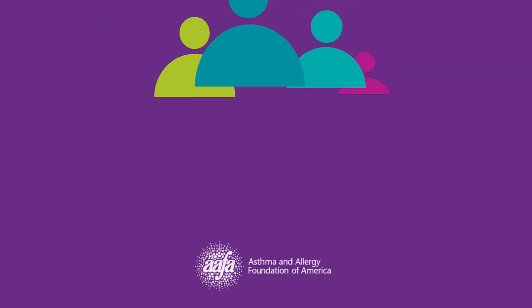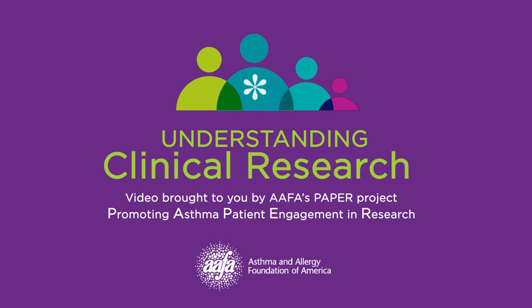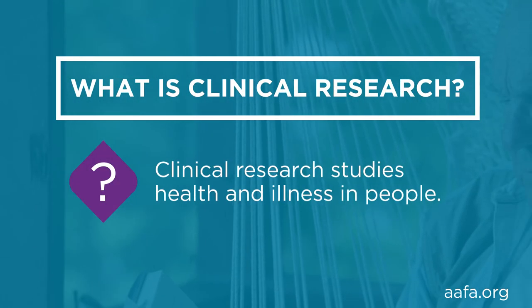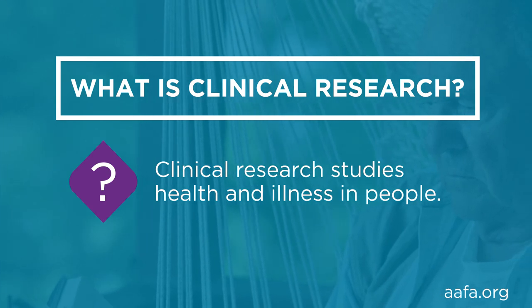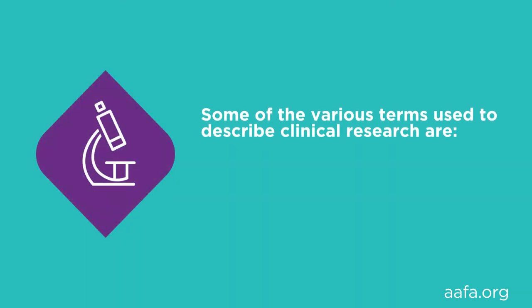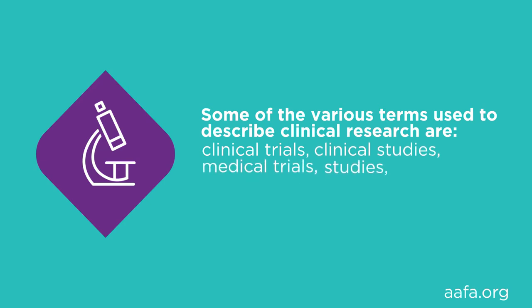This segment will cover clinical research. After watching this segment you'll have a basic understanding of clinical research. So what is clinical research? Clinical research studies health and illness in people. Clinical research is called many different things — some terms used to describe it are clinical trials, clinical studies, medical trials, studies, research trials, and protocols.